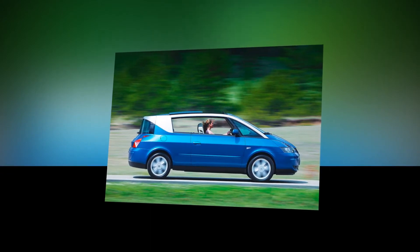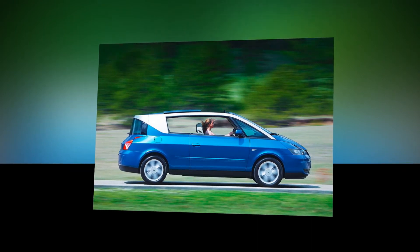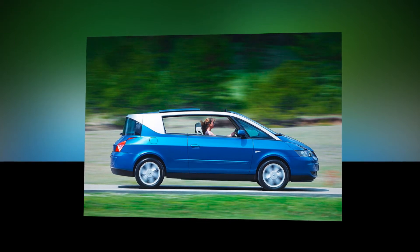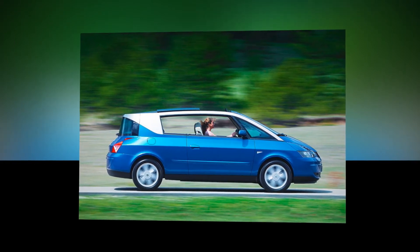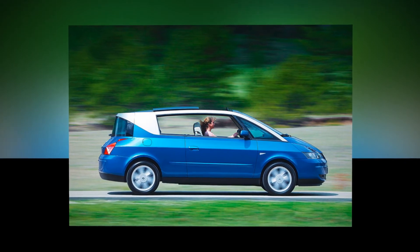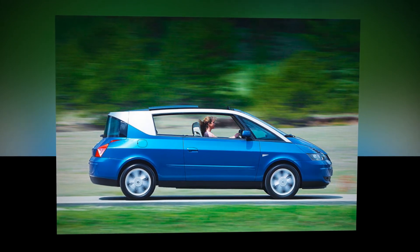Renault Avantime: close to genius in its originality and defiance of ready categorization. Based on the Espace but not intended as family transport, the 2001-2003 Avantime had two large and inventively hinged doors, no B-pillars and four opulent seats, the rear duo being higher than the front.